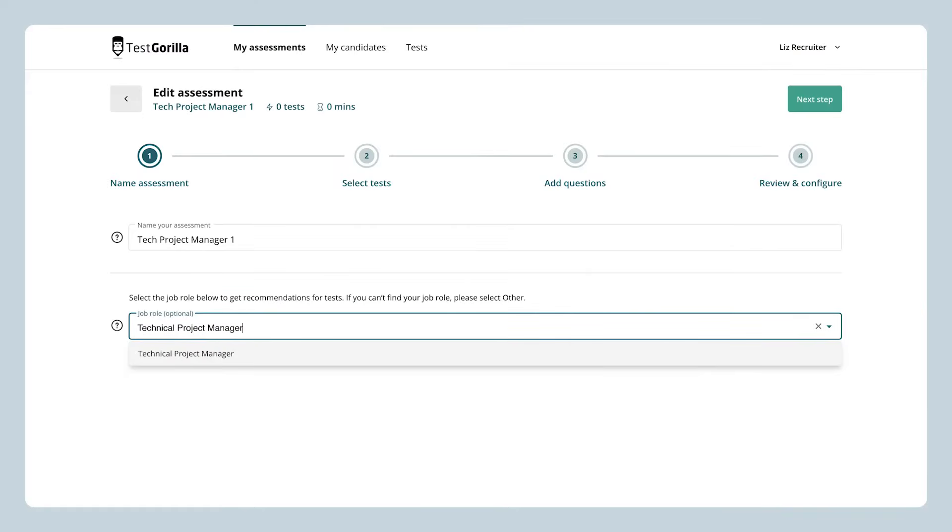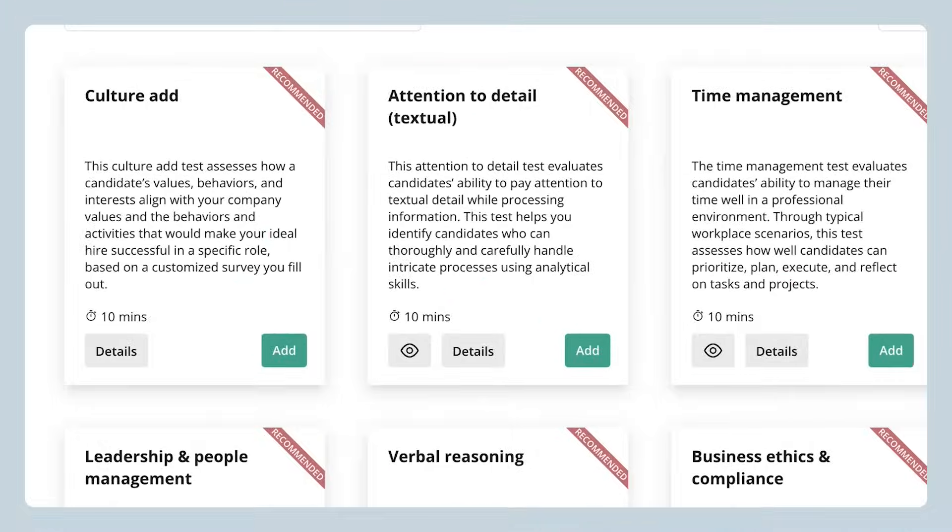That means you won't have to waste time second-guessing who your top candidates are. It also means no more unconscious bias, so you can avoid those stressful mishires. And when you select a job role for an assessment, we'll even recommend relevant tests, making this step even easier.